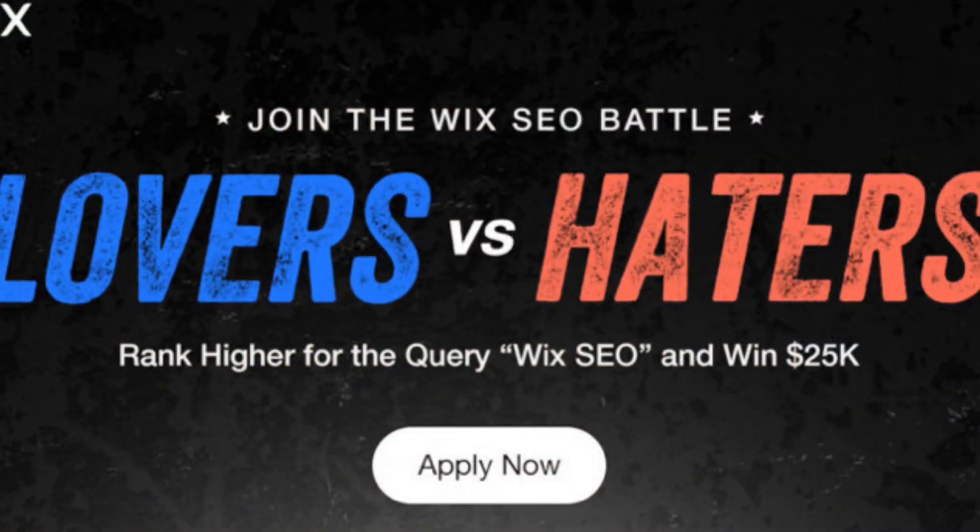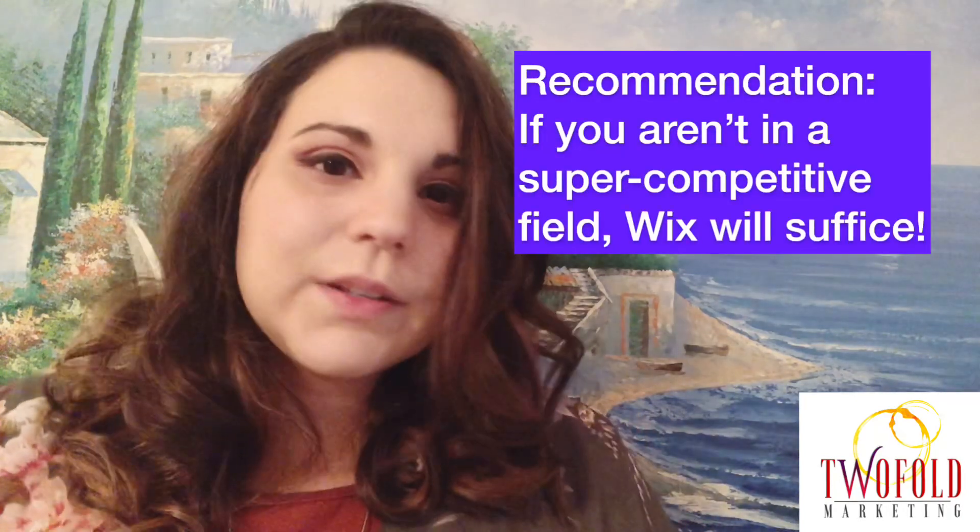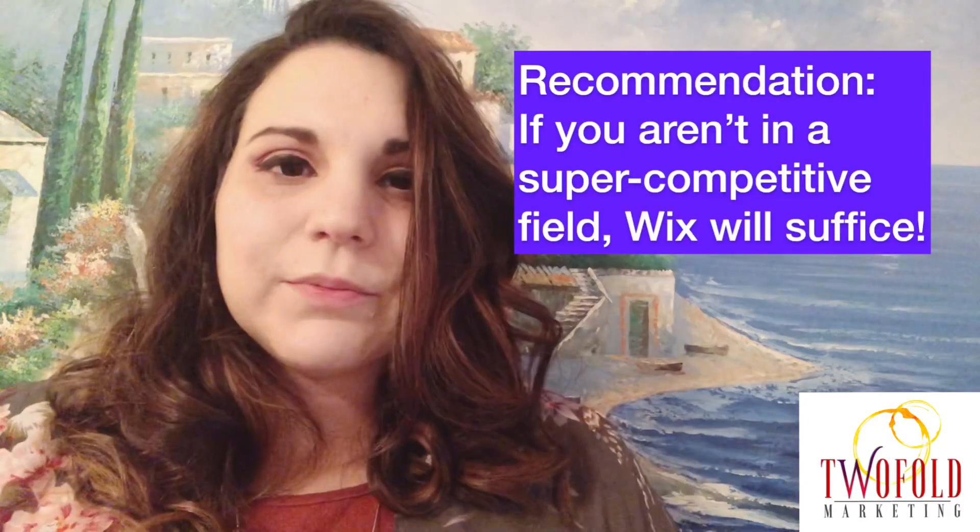Moving on to Wix — Wix websites are interesting. Back before 2016 there was a lot of negativity surrounding Wix because it didn't allow you much ability to do SEO. In 2016 they made a lot of changes that made basic SEO a possibility, so for regular websites that aren't super competitive it's an okay option. It's really not my favorite, and it's definitely not for more competitive fields like insurance, attorneys, real estate, dentists, or medical professionals.